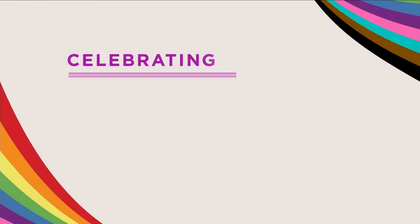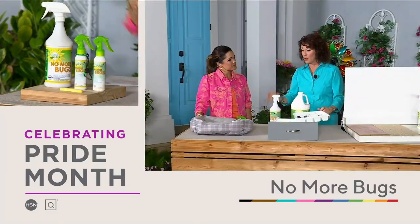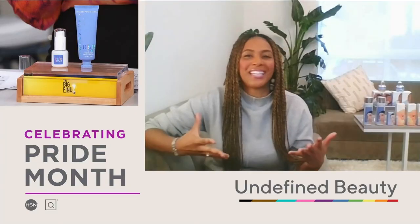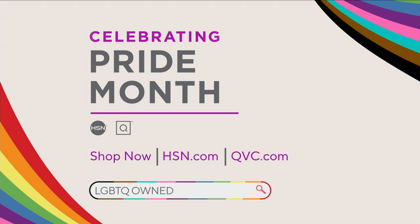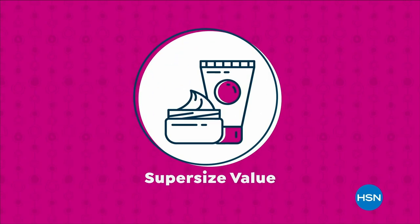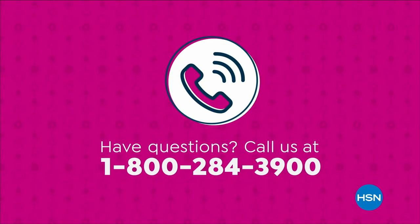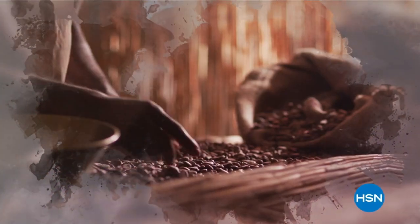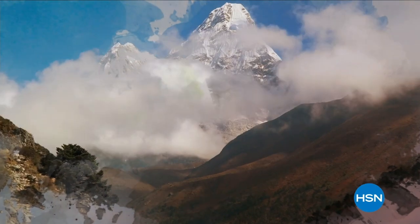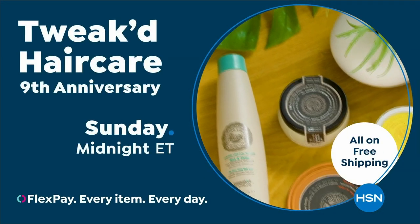This June, join us as we celebrate Pride Month with our customers, team members, and communities. HSN and QVC stand with the LGBTQ+ community, and this month we'll be highlighting amazing products from LGBTQ+ owned or founded businesses from across the country. Visit hsn.com or qvc.com and search 'LGBTQ owned.' Also, shop the Tweaked by Nature Beauty Collection — ingredients rich in tradition, born from the Himalayan mountains, clean beauty that protects, nourishes, and repairs hair and skin.